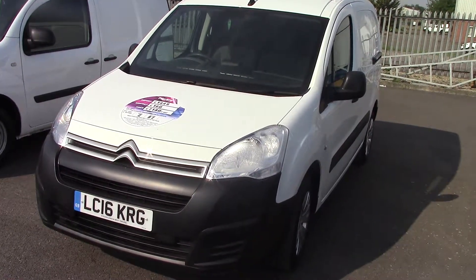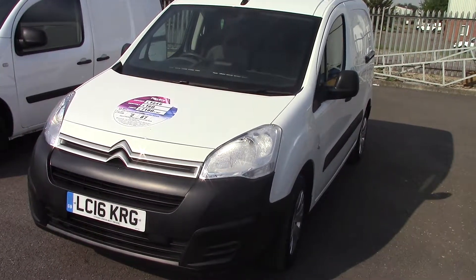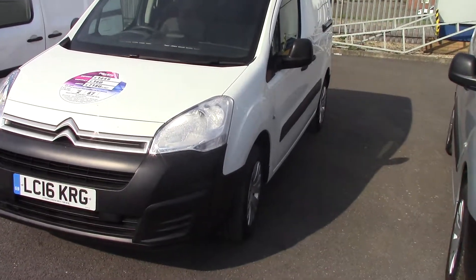Hello and welcome to Pilgrims. Today we're going to have a look around a 2016 Citroen Berlingo 1.6 HDI panel van.